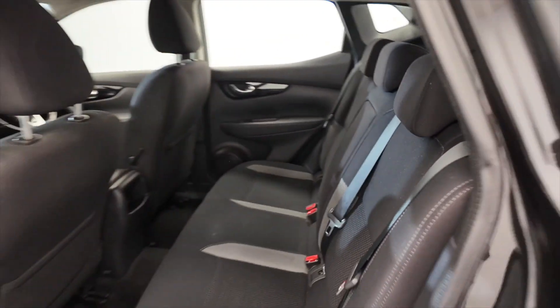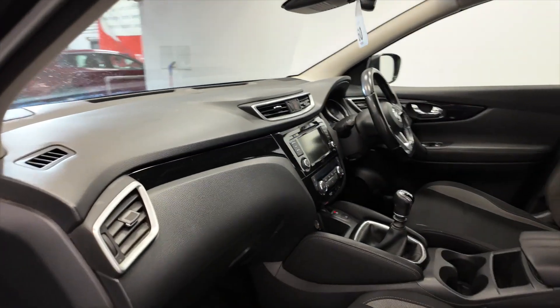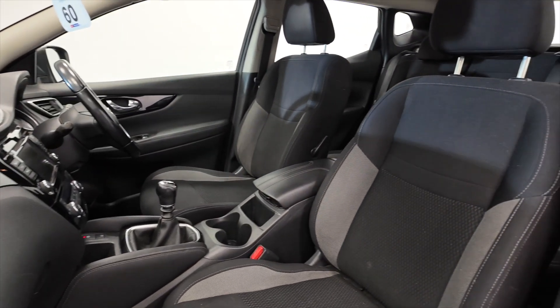You've got a folding armrest with cup holders, and just so much space in these cars — they're fantastic. Even if you've got grown-up or teenage children, there are acres of space in the front as well.